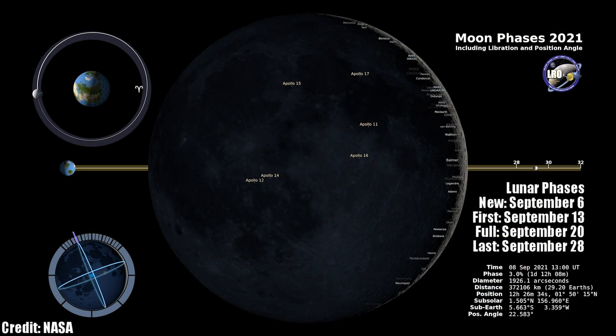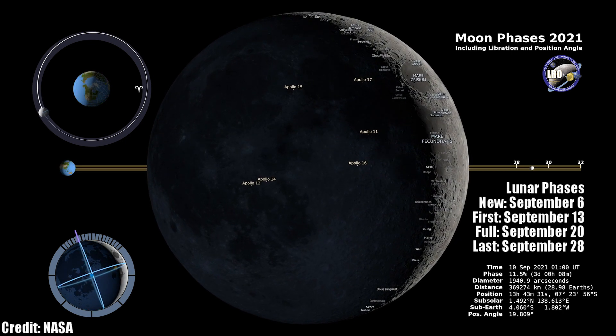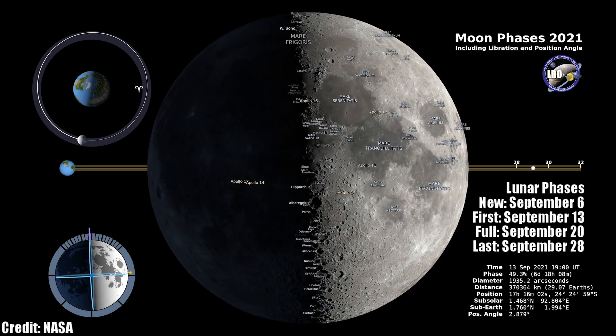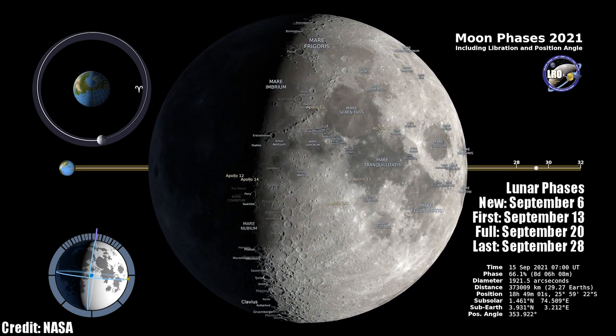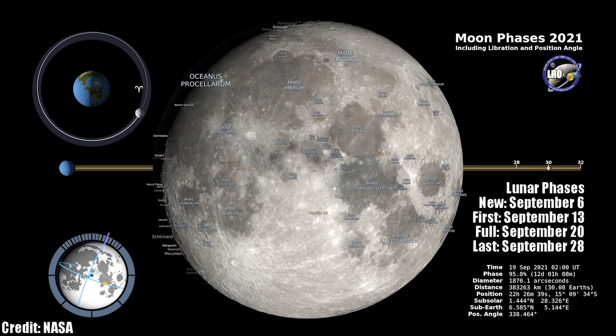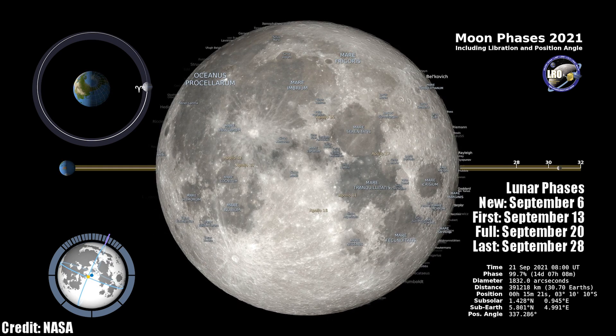The moon is one of the best targets to get out and see if you're new to astronomy, because it requires absolutely no equipment to go out and enjoy. The phases this month begin on September 6th with the new moon. It'll rise with the sun, meaning that you won't be able to see it in the nighttime sky. Following the new moon, we move on to its first quarter phase on September 13th. It's around this time that you will get the best views of the moon through a pair of binoculars or a telescope. The sun's light comes in at an angle, and the surface really comes alive with mountains and craters showing off their depth.